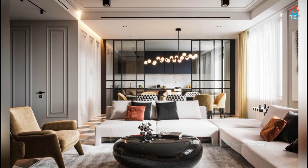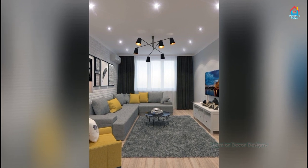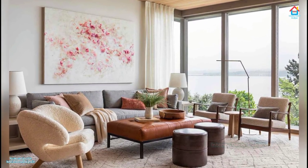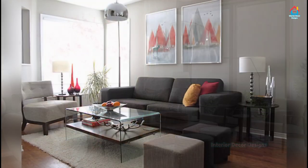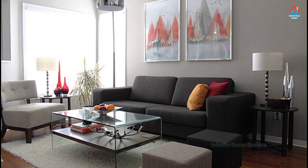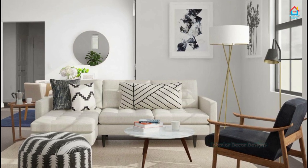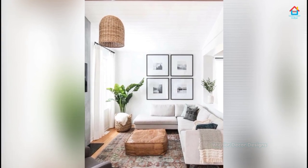Often you tend to underestimate the potential of the space your living room has. It happens when you are hemmed in by insufficient space, giving you an unenthusiastic feeling to beautify it, thinking that adding embellishment might overcrowd the area. Actually, decorating a small living room is just the same as what you do with medium or large living rooms. The tricky and challenging part is how to maintain the availability of space despite the numerous decorative things it has.